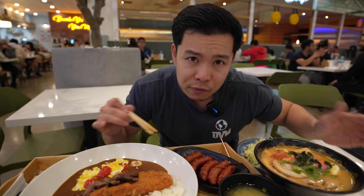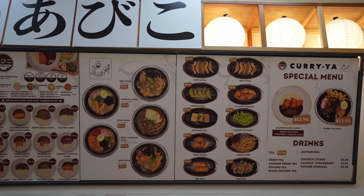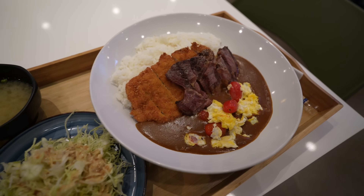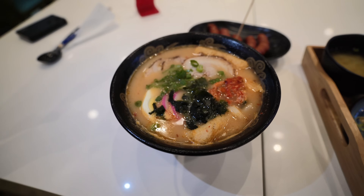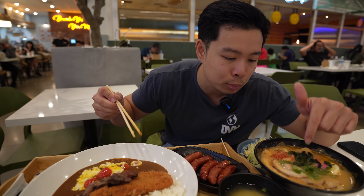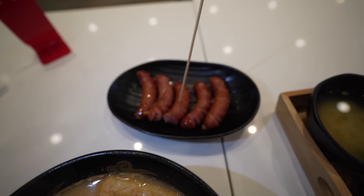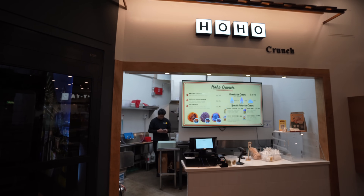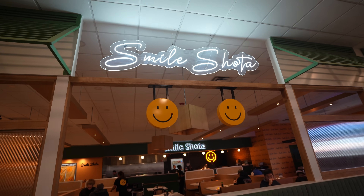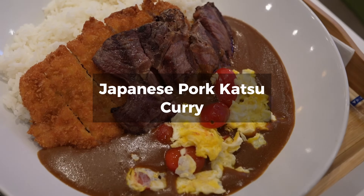We're gonna try a little bit of everything at this food hall. Starting off with our first spot called Korea House - it's a Japanese curry house, so we had to get the pork katsu curry. We got some add-ons: ribeye steak with the curry, scrambled eggs, and a tonkatsu ramen. Cheongdam food hall has about five stalls plus one restaurant, so six in total.